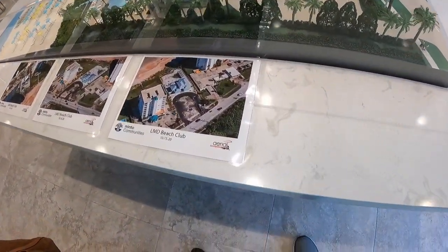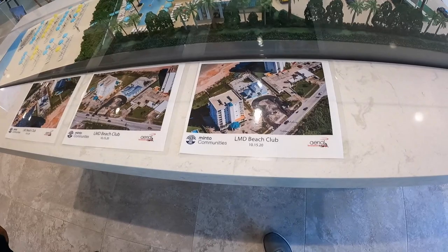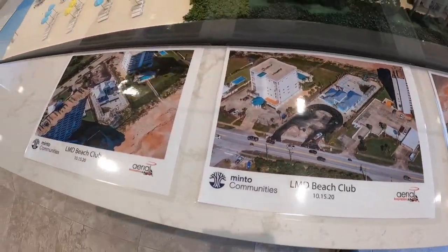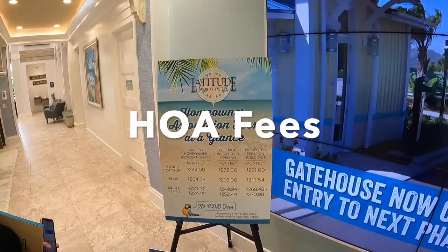As you can see, the renderings and the actual photos are very similar. It's really an open-air pavilion with seating, restrooms, showers, and coolers. These photos were taken October 15th, so you can see the driveway and the pools going in. It's really a very special thing.